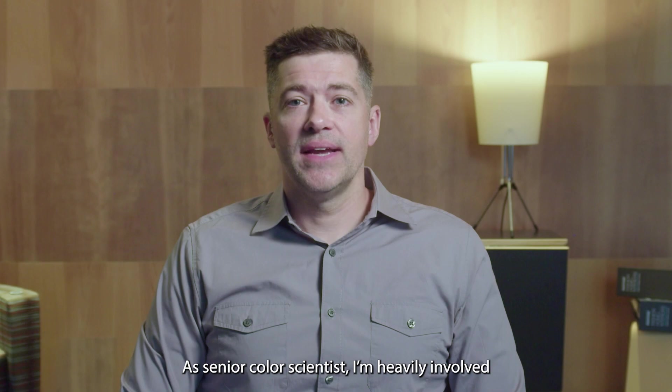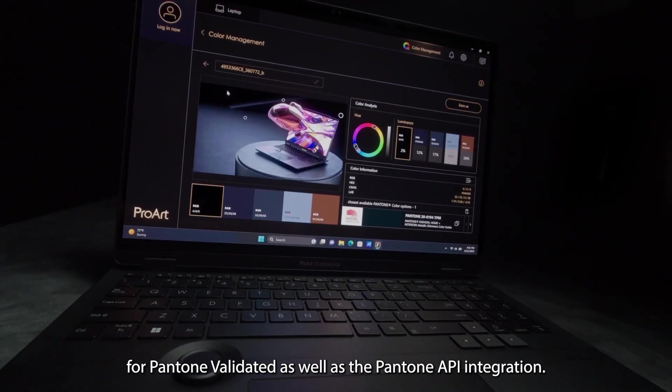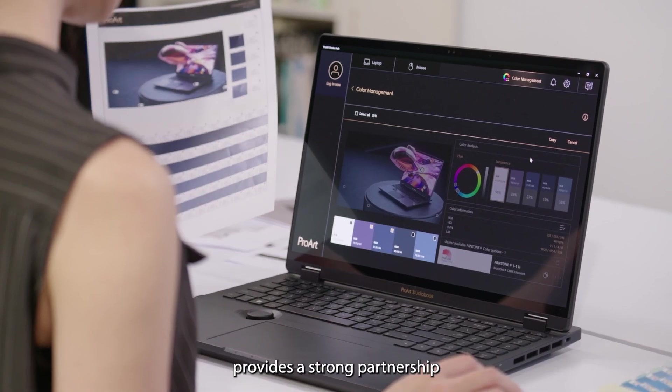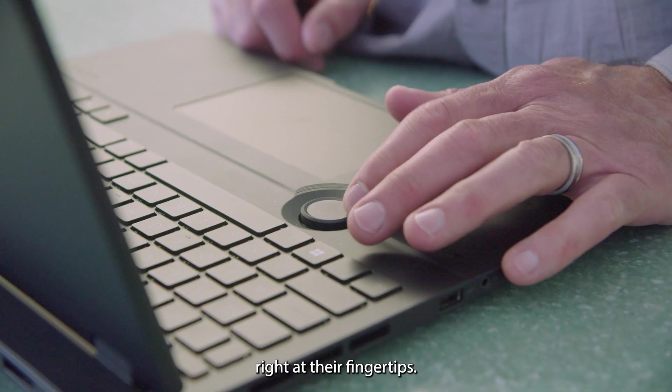As a senior color scientist, I'm heavily involved in the testing process for Pantone Validated as well as the Pantone API integration. Collaborating with ASUS on these offerings provides a strong partnership so that ASUS customers receive a great color experience right at their fingertips.